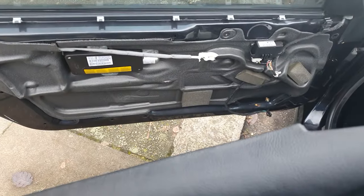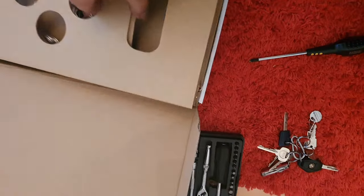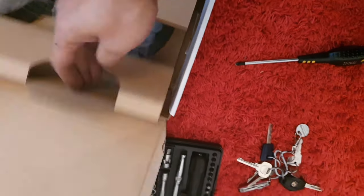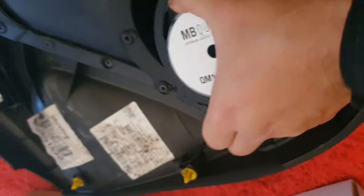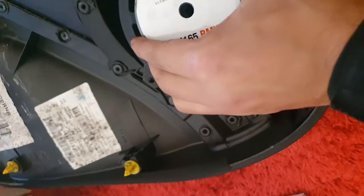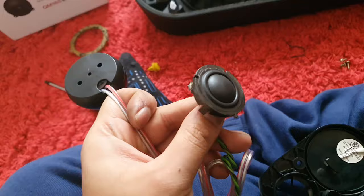First, take your door card off — I'm not going to show you how to do that, there are loads of guides online. When you look inside the kit you get two speakers, some wires, tweeters, connectors, and a little speaker ring. I suggest you keep the ring on in the beginning — I didn't, I got some rattle and had to put it back on.